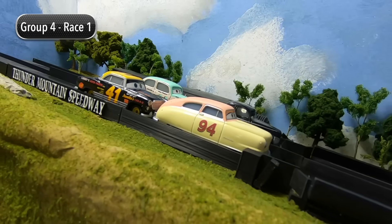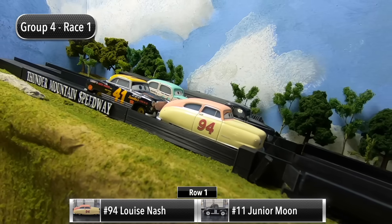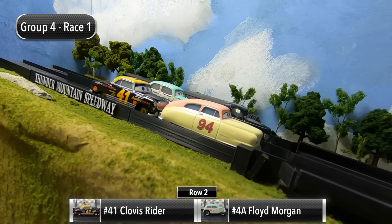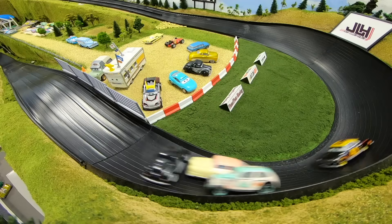There are two spots remaining in round two. The top two drivers in the standings after four races will advance. For race number one, Louise Nash and Junior Moon will start in row one, and then in row two it's Clovis Ryder and Floyd Morgan. The gate drops and we're underway here in Group Four.